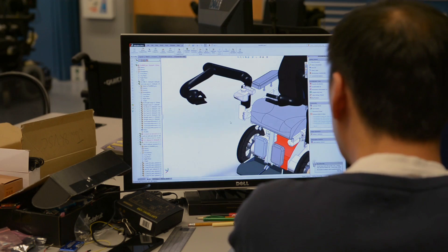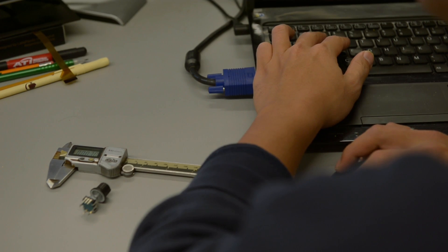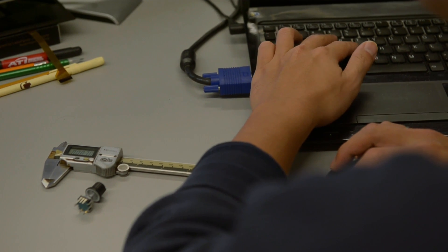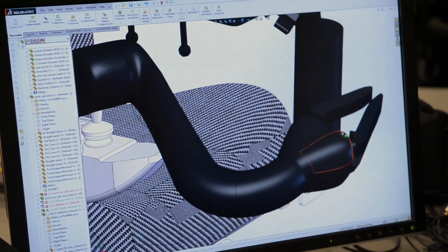Hi, my name is Joshua Zong. I am a researcher at the Human Engineering Research Labs. My research project is focused on the performance evaluation and the user interface of assistive robotic manipulators.